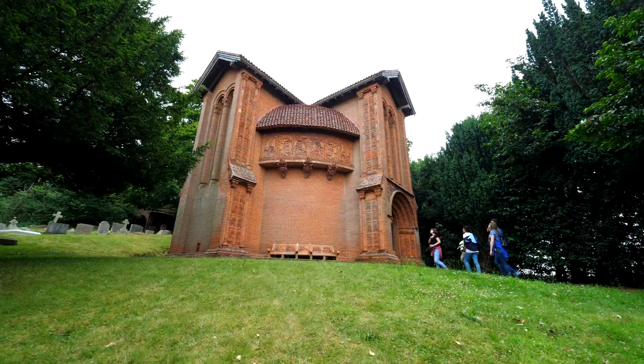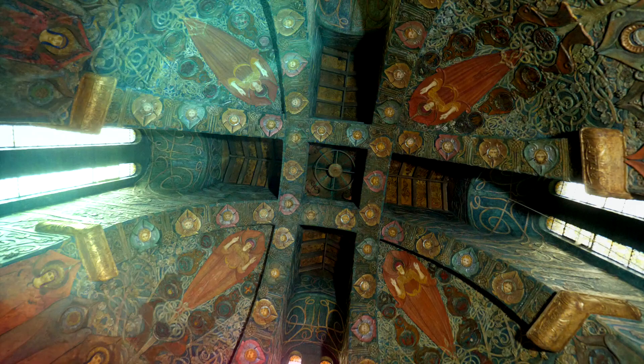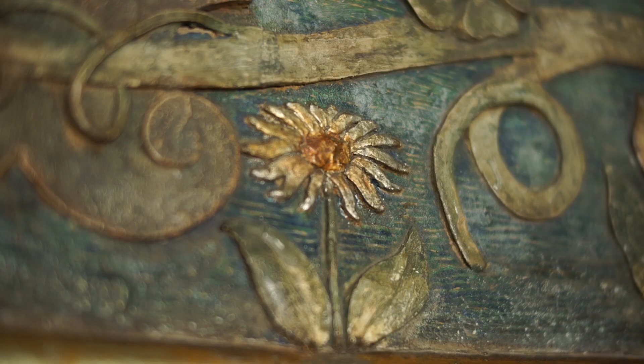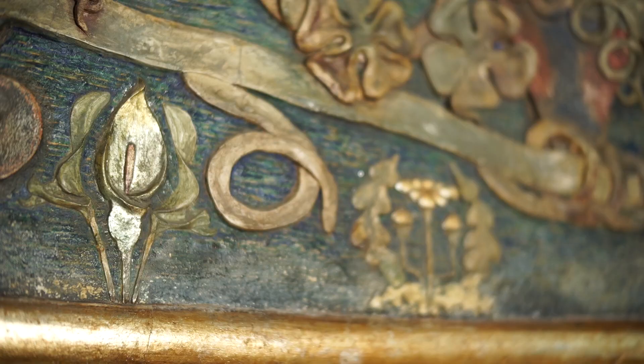When you walk into Watts Chapel you see a hugely ornate, beautiful interior made from decorative gesso panels. Mary was interested in the collaboration of all faiths, which is something you see in lots of her artwork. The small flower decorations around the lower sections were actually made by school children from the local village.